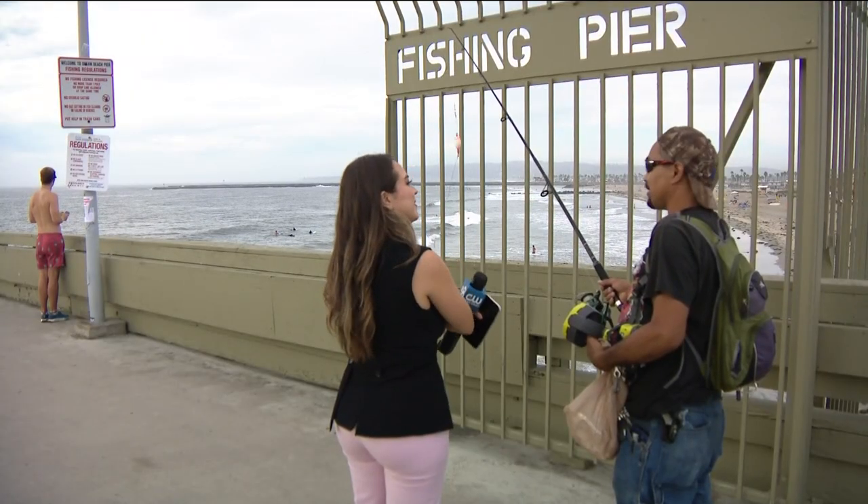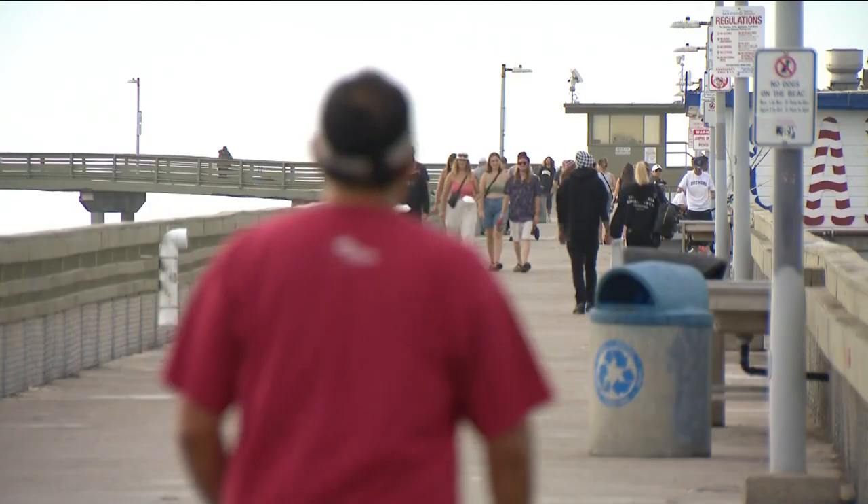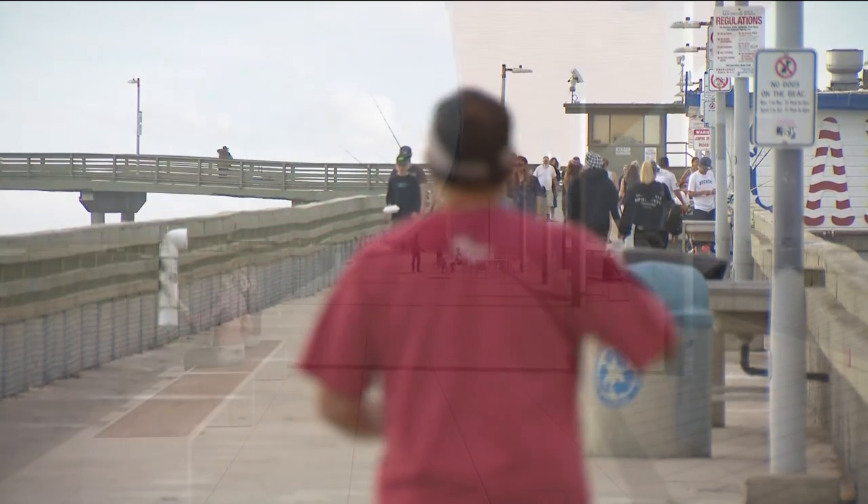I also asked people fishing on the pier how they felt about the designs. One person said they liked the wishbone design but would want a canopy. While some seemed interested in getting a new pier, others believe the designs are far from what Ocean Beach represents. As one fisherman said, they were cool looking, but he would prefer to keep it the way it is if possible.